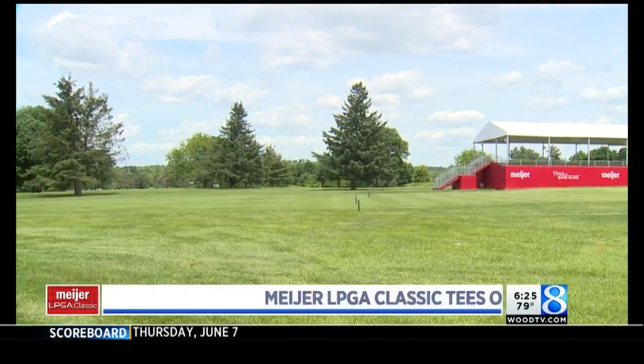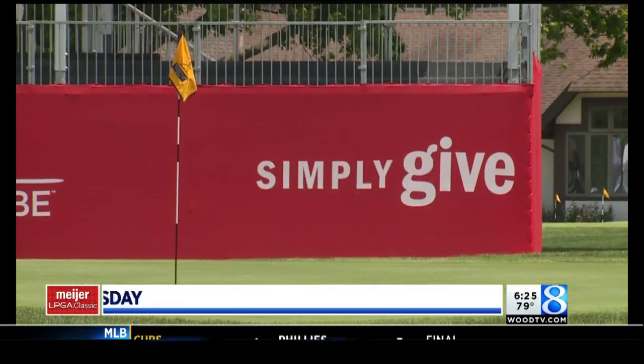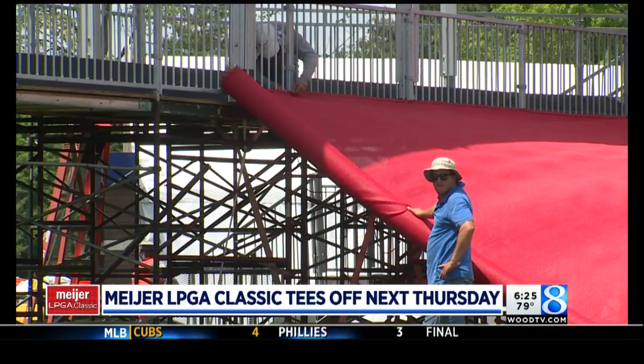To the links we go, where one week from today, the best female golfers in the world tee off for year five in the Meyer LPGA Classic. Crews are busy setting up the stadium seating around the 17th and 18th greens. The grounds crew appears to have let the rough grow a smidge.